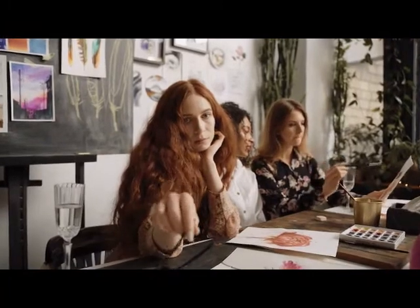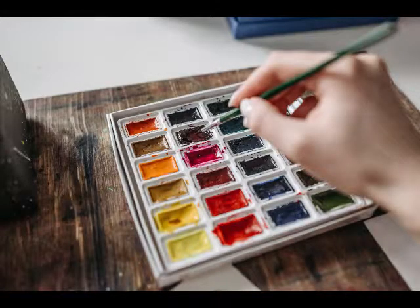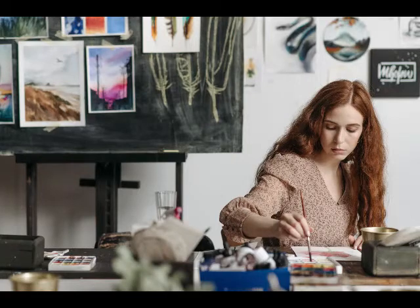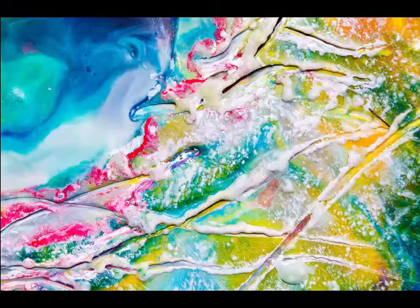Claire finds planning boring. She wants to ignore these details — she grabs a canvas and starts applying her watercolors. Only the canvas she selected is not suited for watercolors; it's made for oils. Claire's painting looks like a child made it, but Amanda and Serena produce lovely paintings to put up for sale.